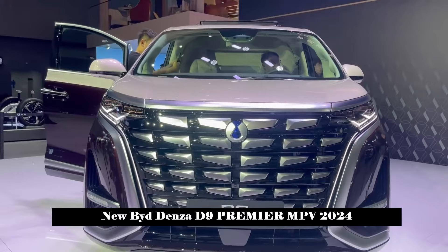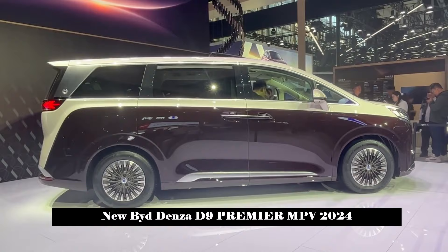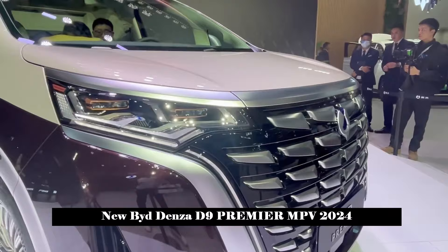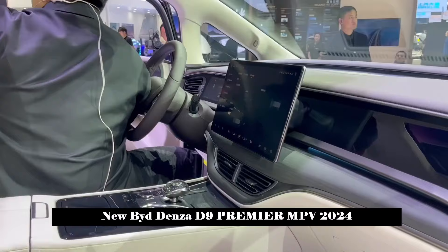The Denza D9 Premier four-seat mass production version is a luxury MPV focusing on co-creation. Users can deeply participate in the development process of the Premier Smart high-end cockpit and personalize a unique smart ecology, exclusive stage function and exclusive logo design, realizing true exclusive personalization, making luxury audible, touchable and knowable.